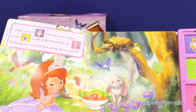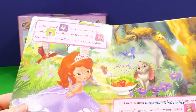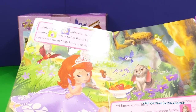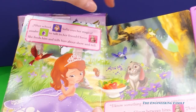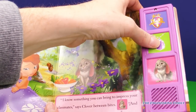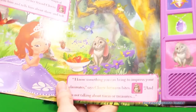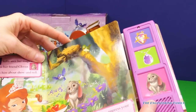On the next page, Sophia looks sad, and we have Clover and her red and blue birds. There are sound buttons here too — I see Royal Prep, Clover, and Amulet. Let's press Royal Prep, then Amulet — oh, that sounds magical! And then Clover — bounce bounce! I wonder if that's because he hops everywhere. Oh, and there's another bird button, one of her friends.